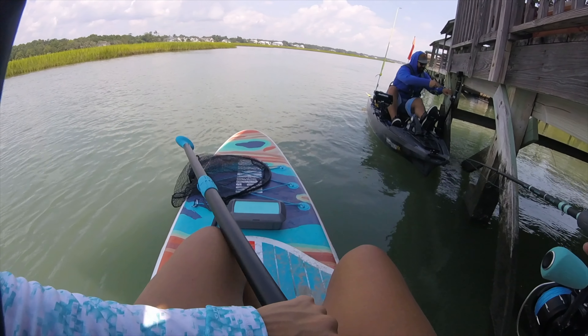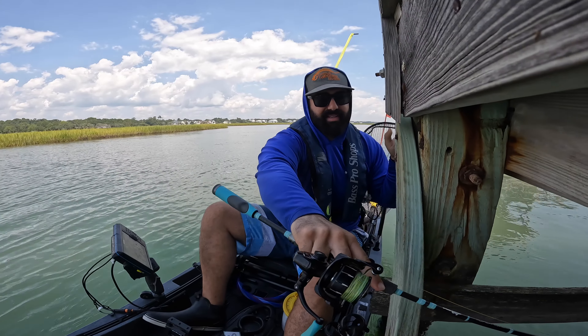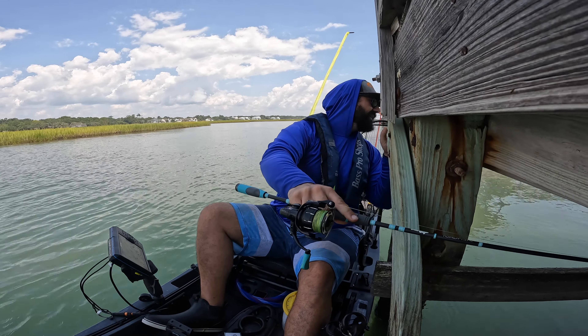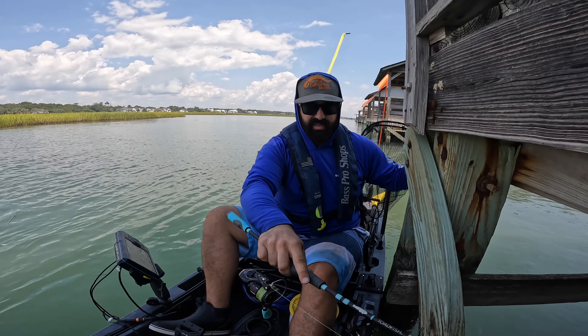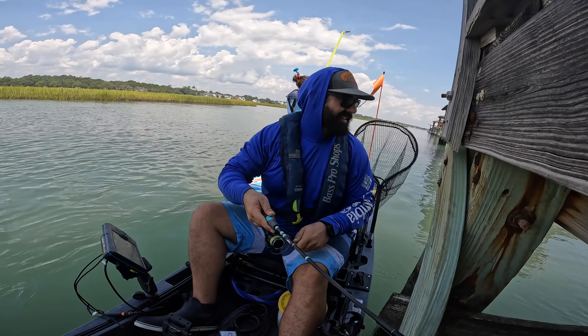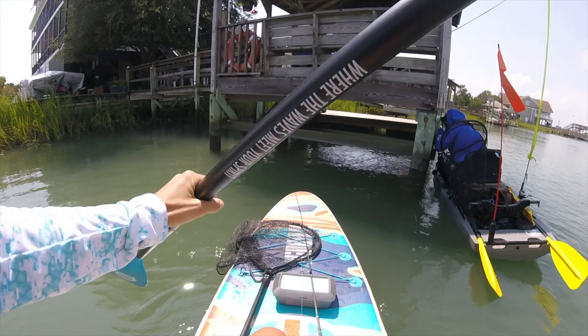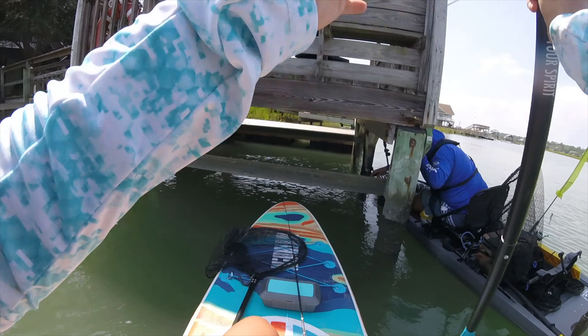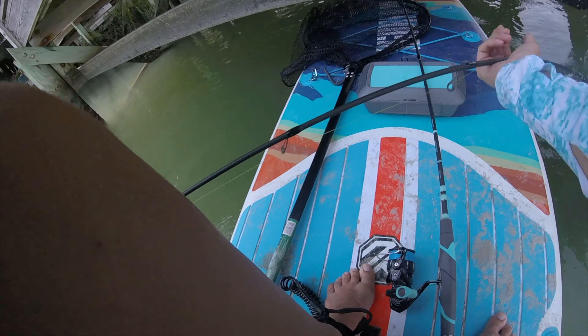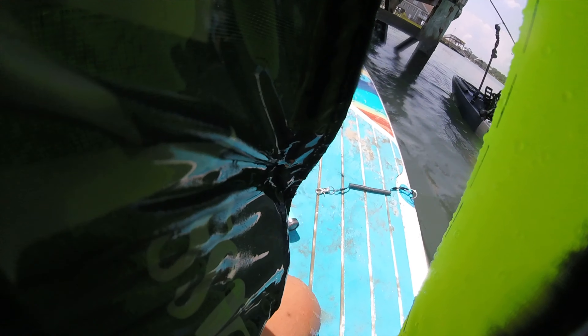How are you going to get him out of there? You want me to come net it for you? Can you come grab around on this side? I want to pop him — if you go under I'll hand you the pole underneath. Yeah, I still got the fish.